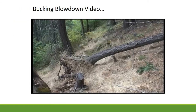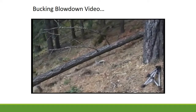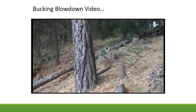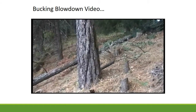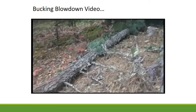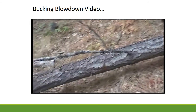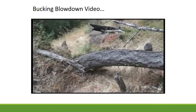Many loggers have been hurt when bucking blowdown — trees that have fallen over with their root wads attached. They are dangerous because they can stand back up. When bucking blowdown, it's critical to calculate how much of the log can be cut off before the base of the tree potentially stands back up. People have been killed by being underneath the root ball when the base stands back up.